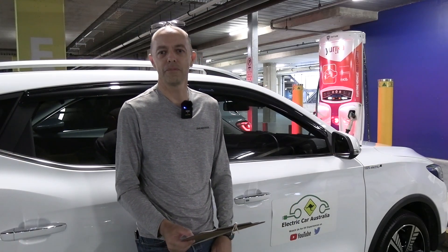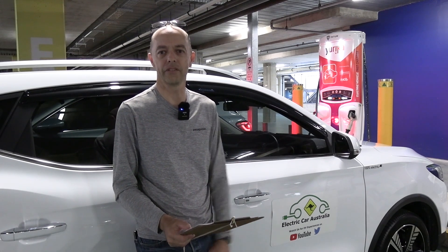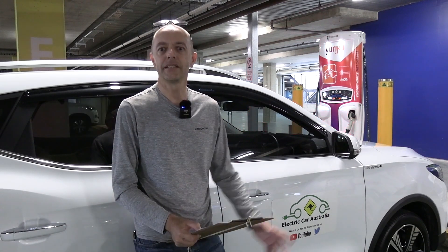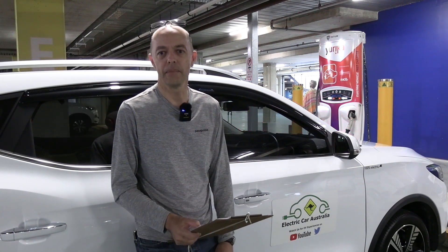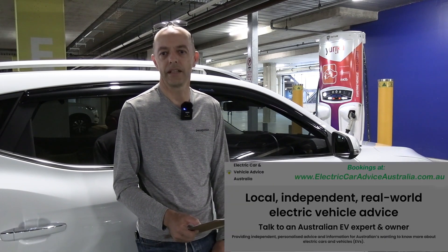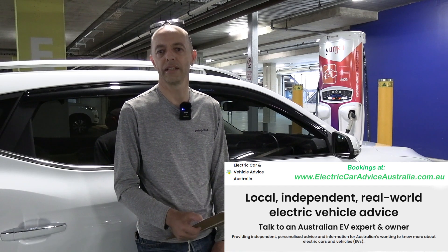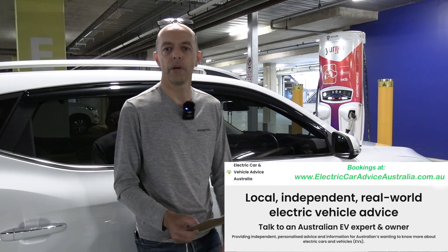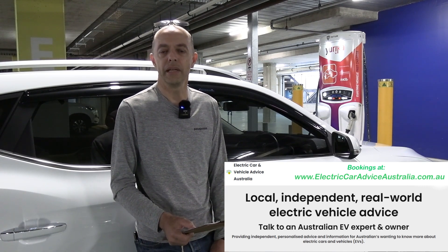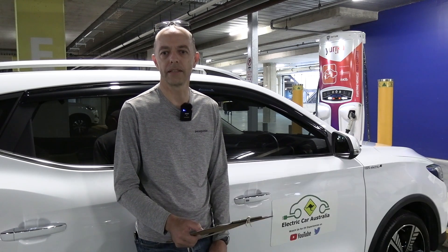My name's Greg and welcome to Electric Car Australia, the Aussie YouTube channel for those wanting to learn more about electric vehicles and sustainable living technologies. Please click that subscribe button so you don't miss any of my future videos. And remember, if you're about to take the plunge and buy an EV and you don't have endless hours trawling the internet and forums, visit the website below and book an appointment with me for independent one-on-one advice.